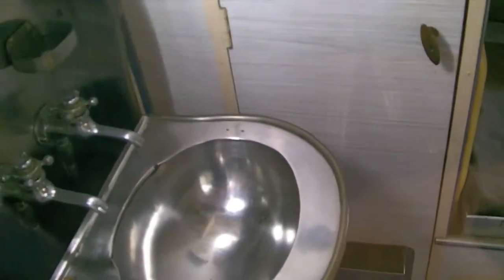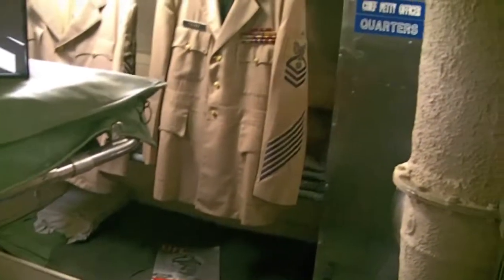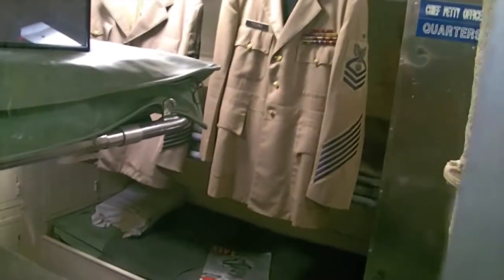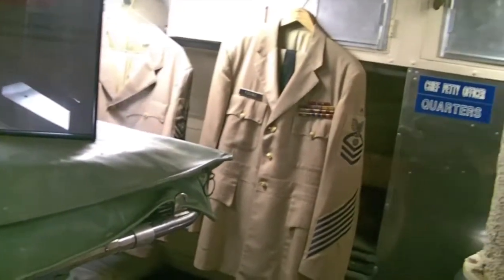On this side we have the captain's quarters. This is the Becuna submarine from the early 1960s. He had his own wash basin, his own mirror, a little desk. The bed doesn't look very long — if you were over six feet you'd have a problem. CPO — Chief Petty Officer — quarters are next. Looks like four bunks on this side, pretty short. Everything's tight down here — remember, this is a submarine.